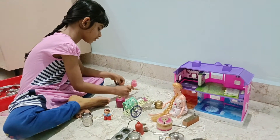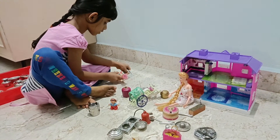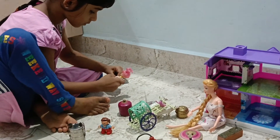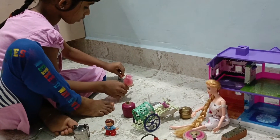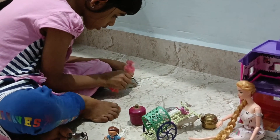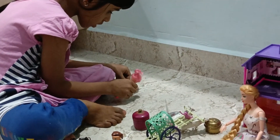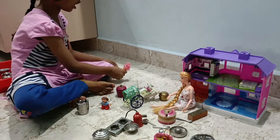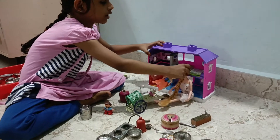Let's start and clean the house. Come on, let's start doing the walk.